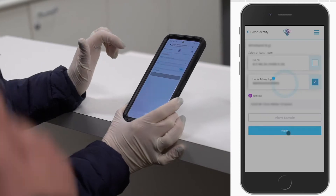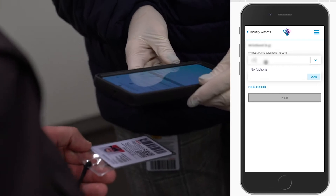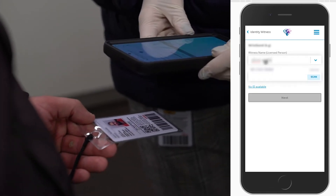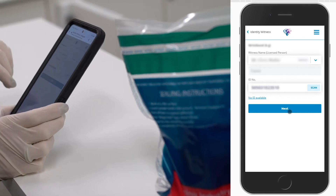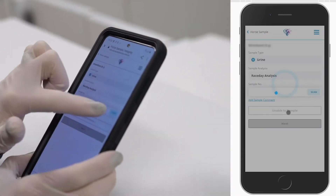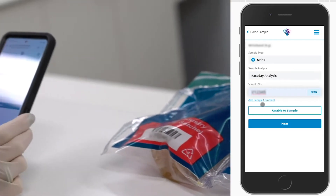The witness is asked to confirm that what is shown on the screen matches all the details on the physical sample in front of them. They will then have to identify themselves with their industry pass and complete the declaration. The same is required of the RV staff responsible for the sample processing.